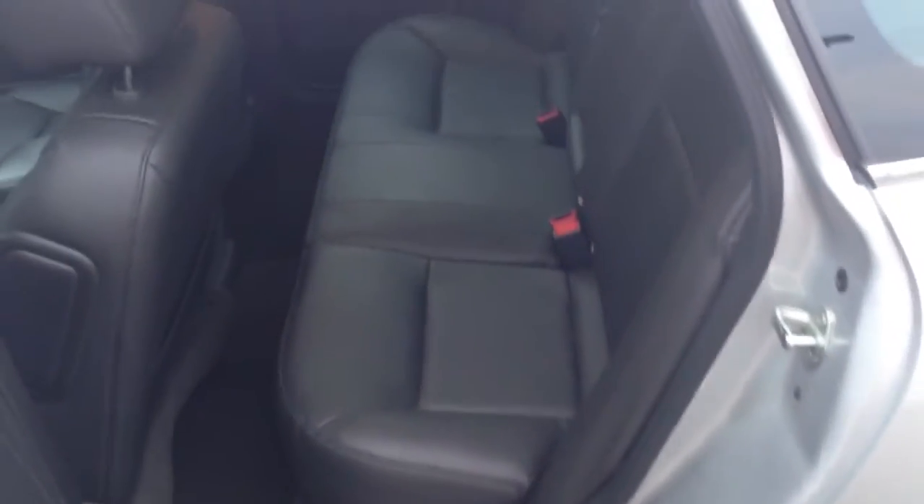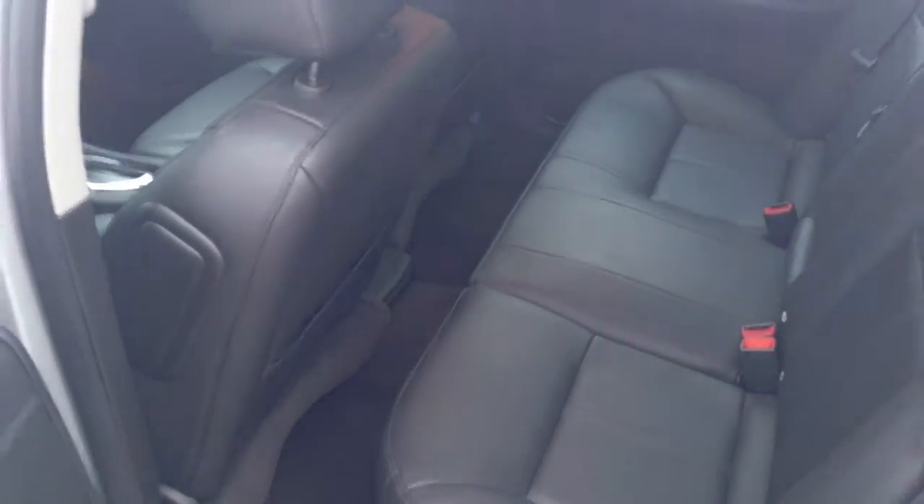Tons of room in the back seat — it is a flip and fold seat, you can flip those up and fold the backs down all the way. Side impact airbags, and tons of room in the trunk.